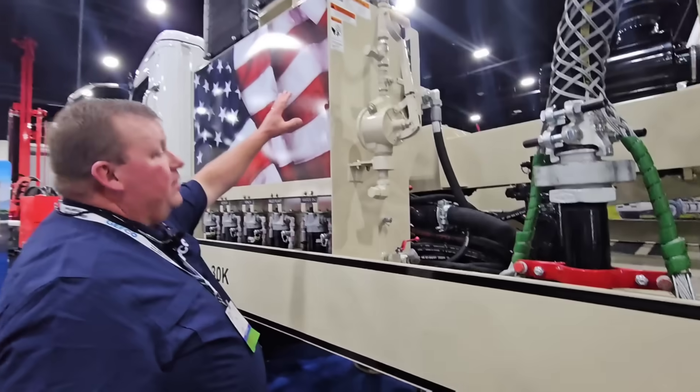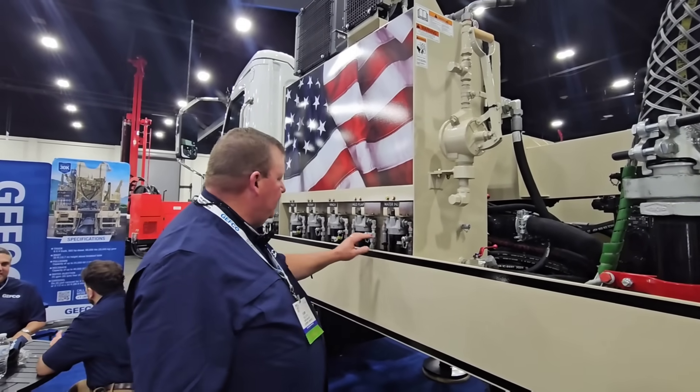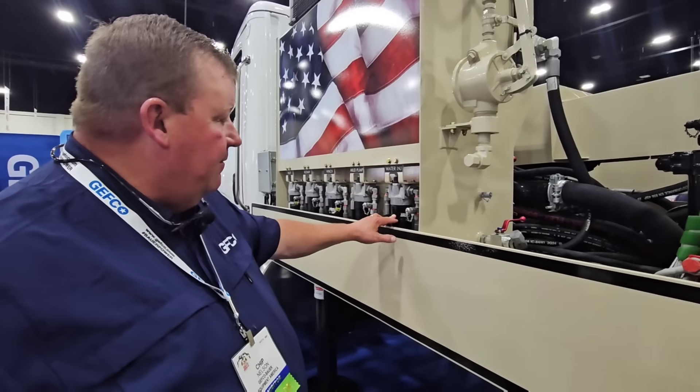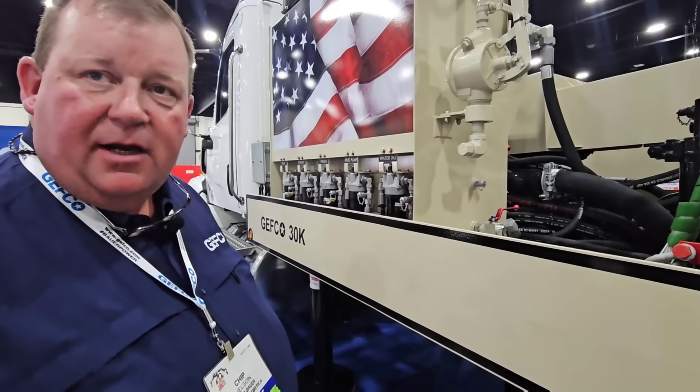The hydraulic reservoir is here. All the filters are internal in the tank. These are high-pressure return filters — mud pump — and every time, if there's ever an issue in the circuit, it gets trapped here before it pollutes the entire system.